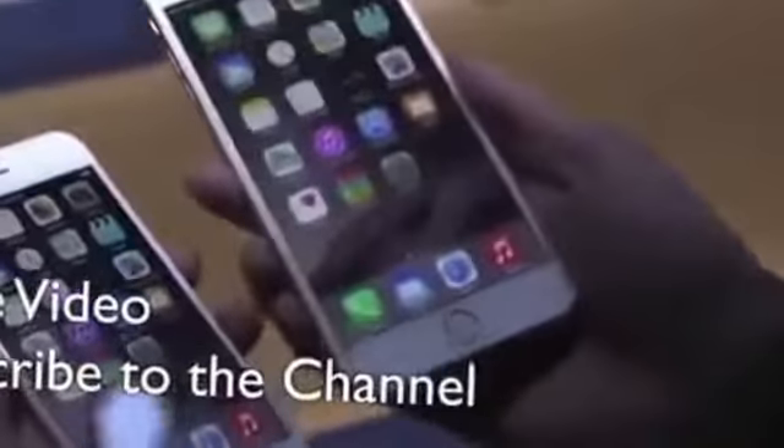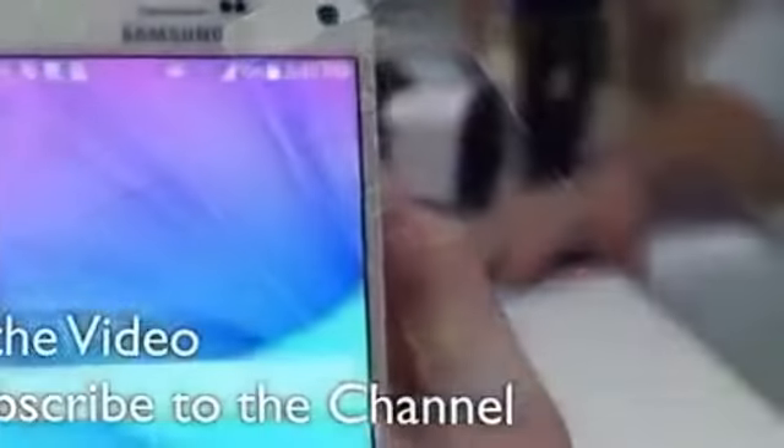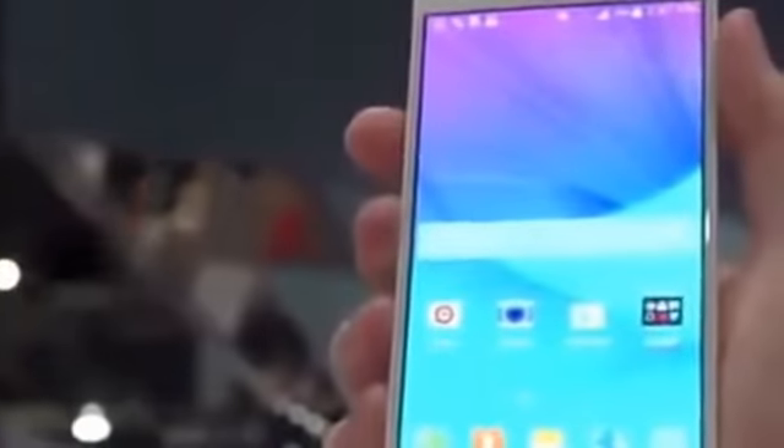Let me know what you guys think down below in the comments. Also, like the video if you enjoyed and subscribe to the channel. I do realize that I skipped over some small specs — like NFC, for example. Both of these phones have NFC and can do mobile payments: the Note uses Google Wallet, and the iPhone uses Apple Pay. But I'm done, so I'll see you fine people in the next one. Peace out and God bless.